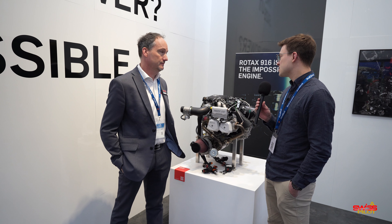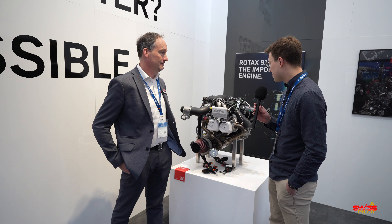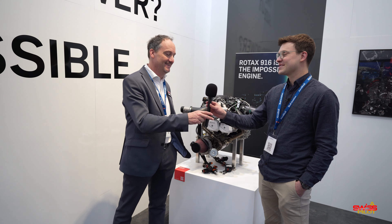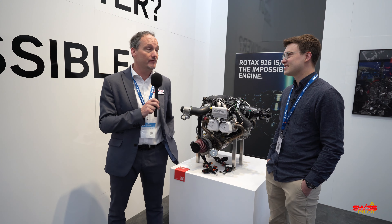Now we already talked about this, Mark. It's kind of based on the previous 915 IS, which had about 140 horsepower. What did you change on this engine to get the extra power? Because obviously, from looking at it, it looks mostly the same as before.